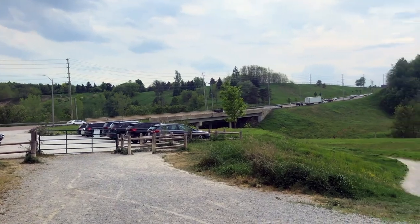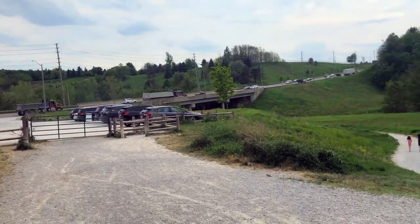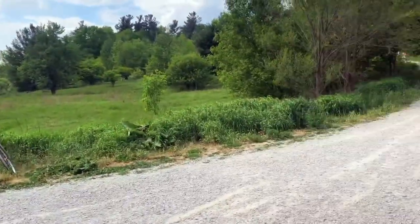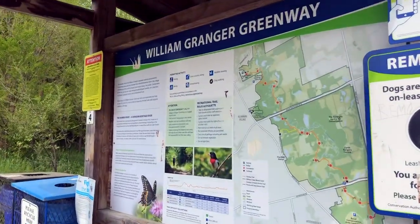So this is the end of the trail. I've crossed the highway so I was on the other side. And now we're standing in front of Potwright Conservation Park. This trail is called William Granger Greenway — that will probably be another video since it is a different trail. But for now, let's go back down and explore some smaller little trails that go into the forest.